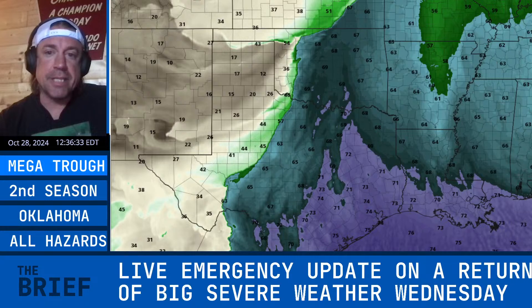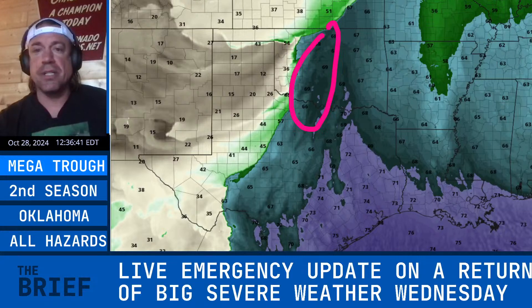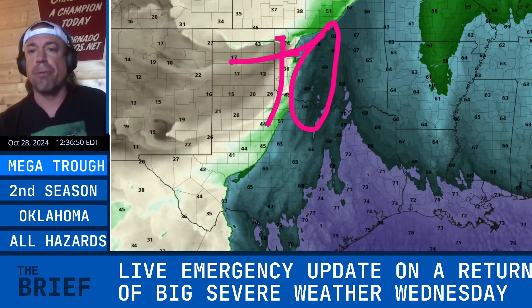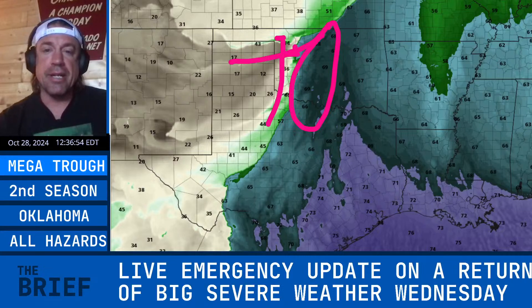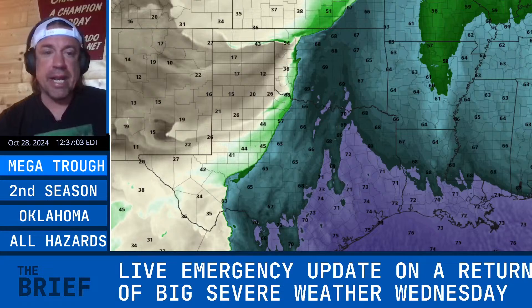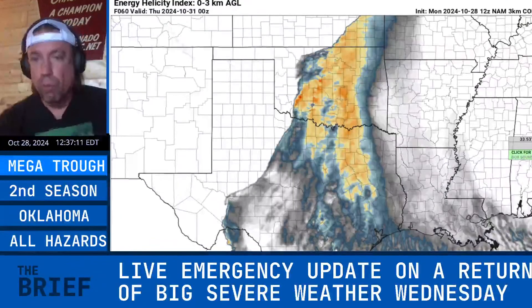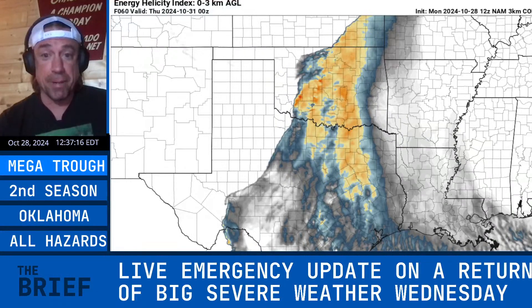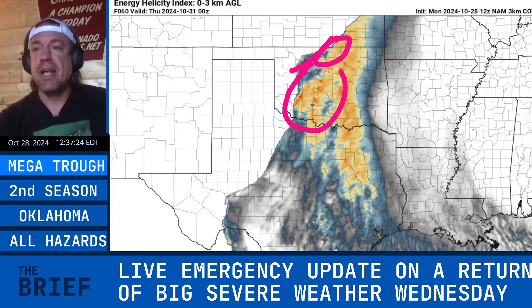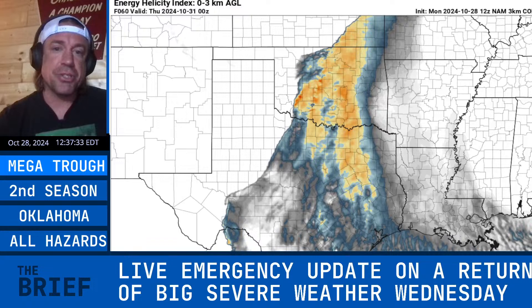Anywhere along to the east and south of that triple point is where the tornado threat is going to maximize. A scary thing is this deep moisture — you've got upper 60s dew points, near 70 — that is big-time moisture. There were some concerns about just how significant this event is going to be, but this is your main cold front with the dry line to the south, a triple point near the Kansas-Oklahoma border, and the global models have that triple point a little further north — a double-barrel triple point indicated by the NAM. The zero-to-three kilometer energy helicity index shows quite a bit of low-level wind shear even along the cold front up into eastern Kansas, intensifying to the east of that dry line.